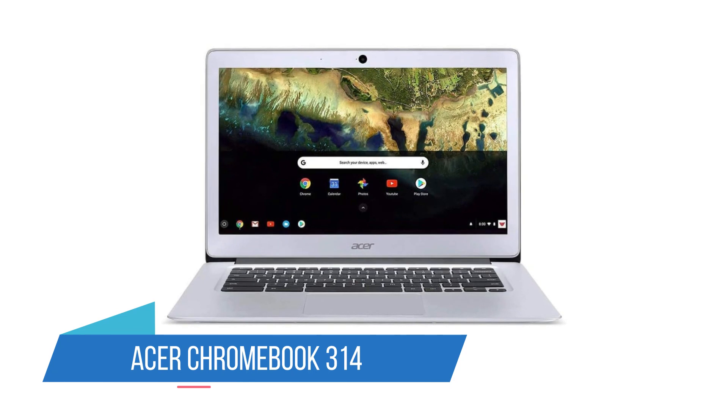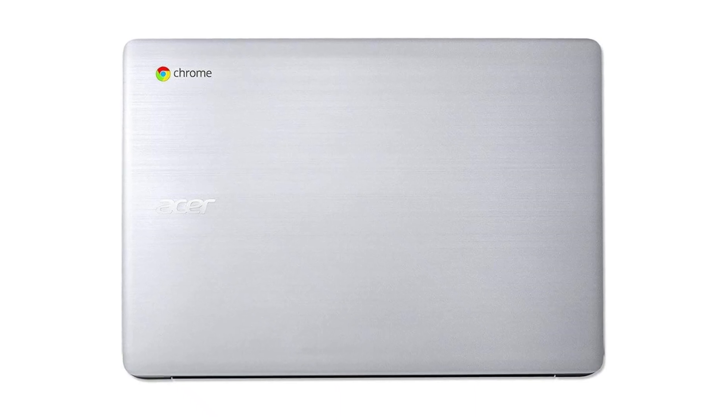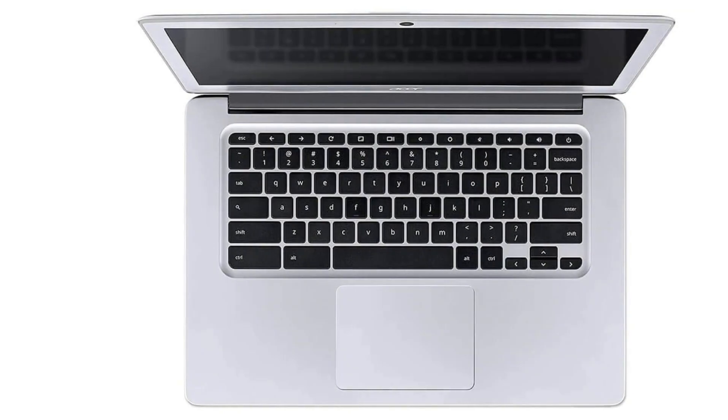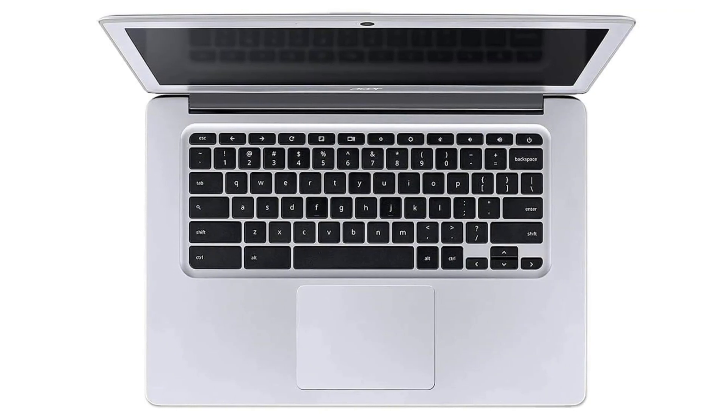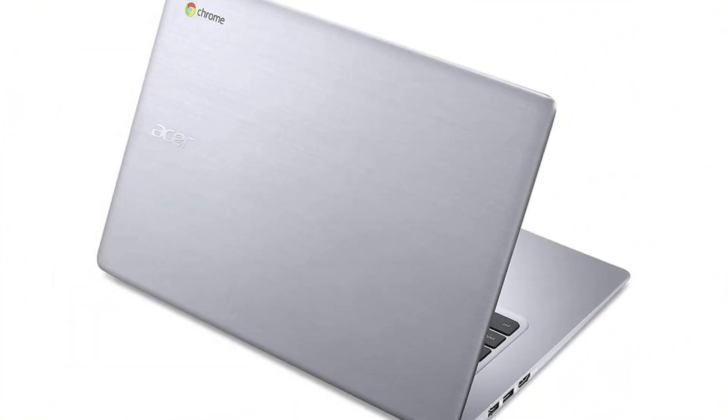Number 5: Acer Chromebook 314. Getting into even more budget territory, Chromebooks are great options for teachers who prioritize portability and battery life over high-powered specs. It's important to know what a Chromebook is — they run Google's Chrome OS instead of Windows or Mac OS, and this means you have a more limited range of software that you can use.